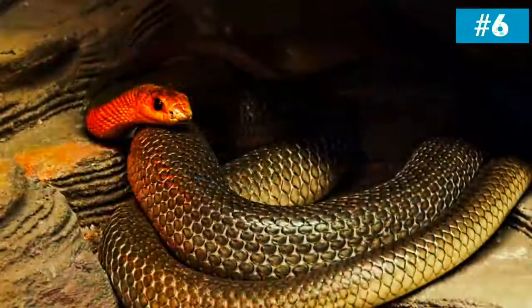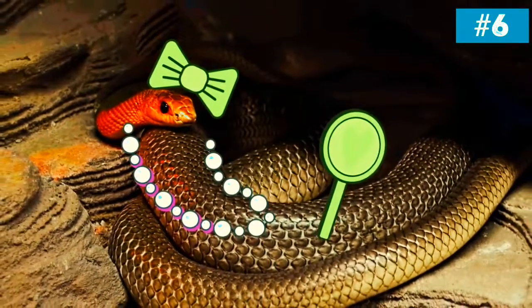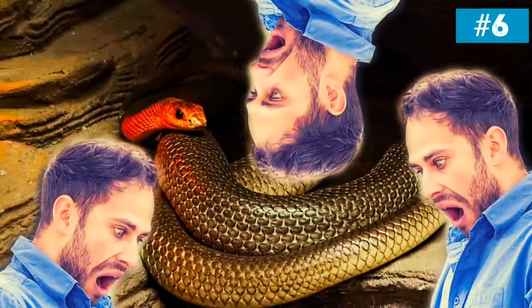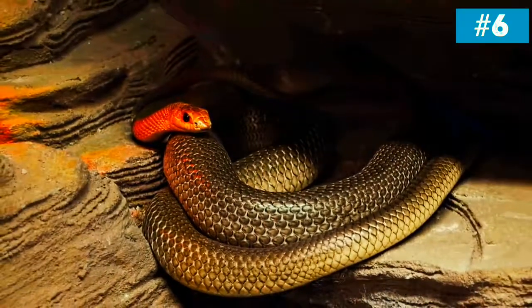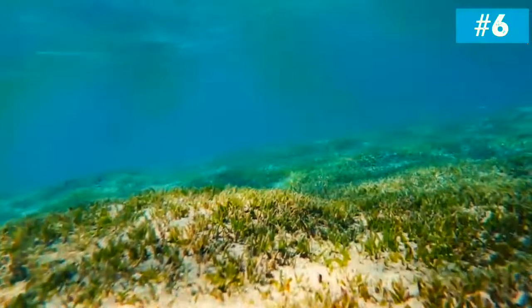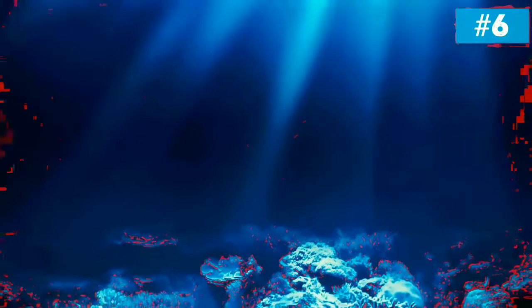However, there is one snake that you definitely don't want to meet: the beaked snake. One drop of its venom can end the lives of 3 men, and as you have probably guessed, it also causes your respiratory system to stop working. The only upside is that the beaked snake is usually found in deep waters, so seeing it on the beach is very unlikely.